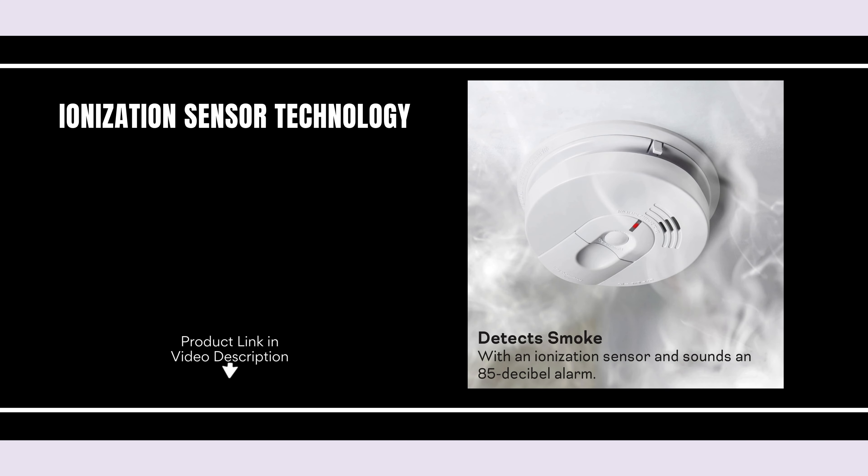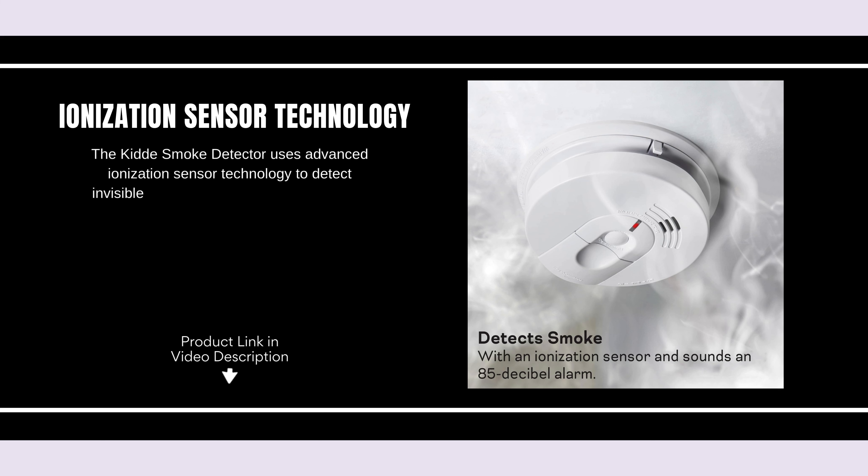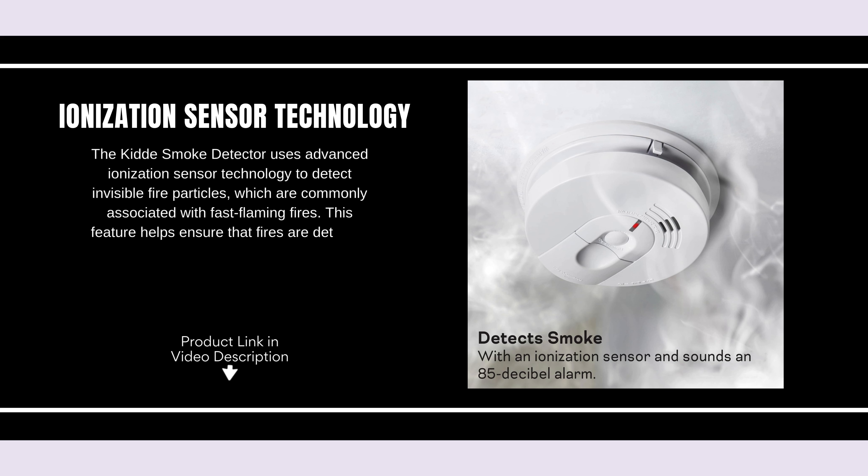Ionization sensor technology. The KITI smoke detector uses advanced ionization sensor technology to detect invisible fire particles, which are commonly associated with fast flaming fires. This feature helps ensure that fires are detected early, potentially saving lives and reducing property damage.